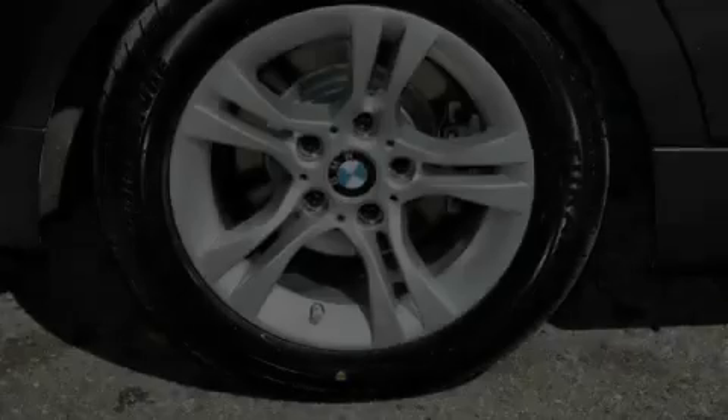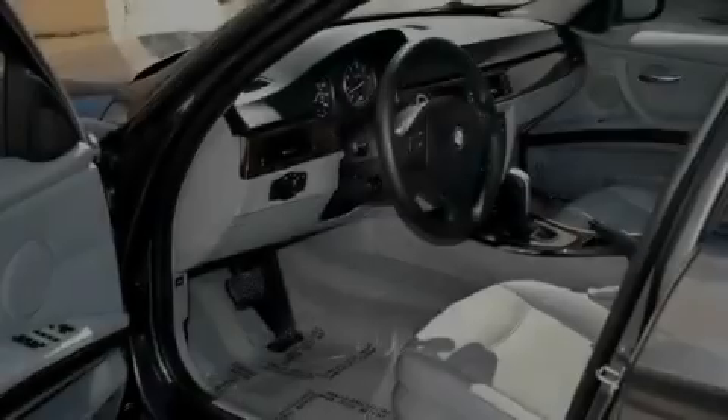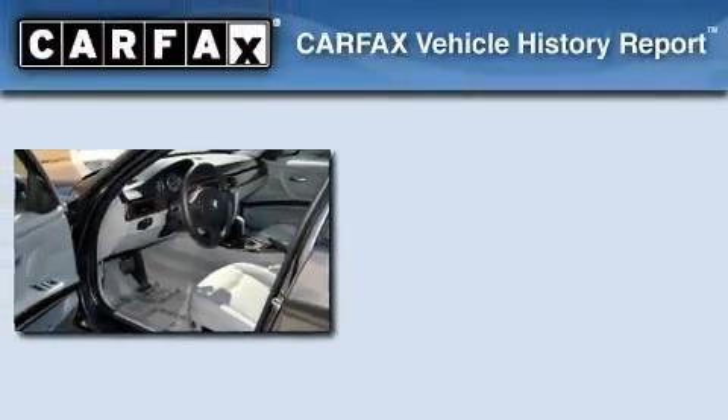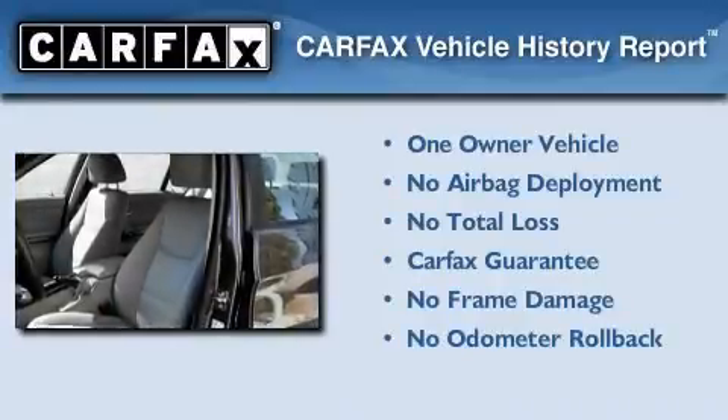With an EPA estimated rating of 28 miles per gallon on the highway, fuel efficiency is still high on the list of priorities. This BMW has had only one owner and it qualifies for the Carfax buyback guarantee.